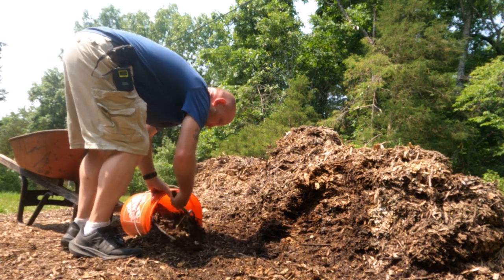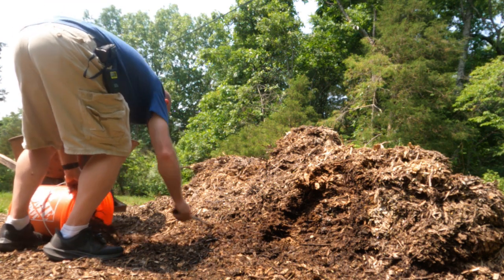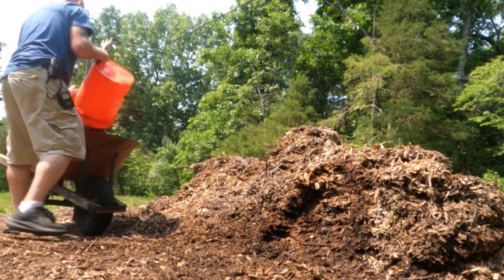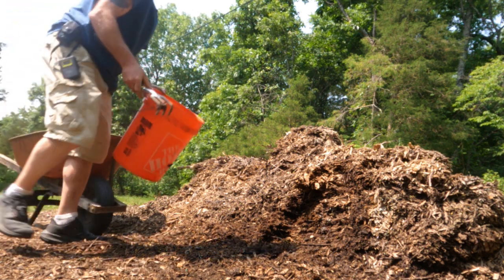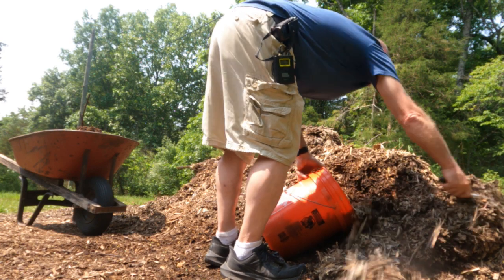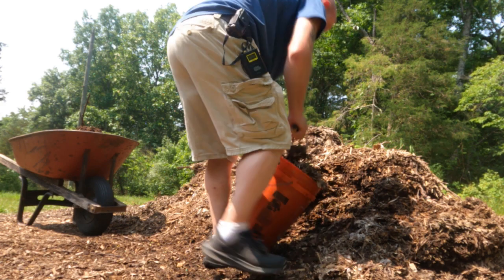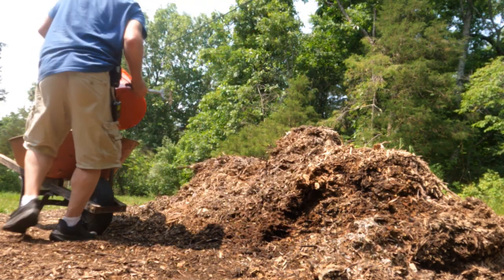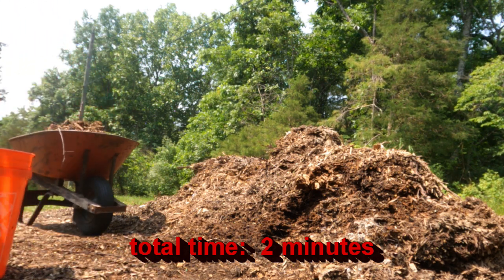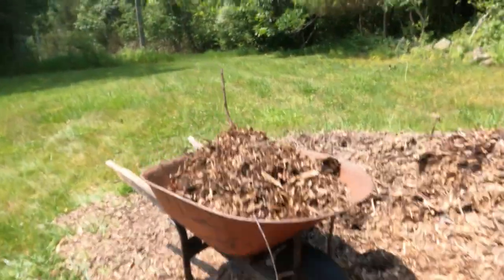Now this is an old-time wheelbarrow — it ain't one of these little small tiny ones you'll get from like Walmart. This is built probably back in the 60s. I've got one of those old cheap wheelbarrows also, but it only holds about a third of what this thing holds, which is why I'm using this one. And we are basically clear full. So however much time that took, that's how long it took.